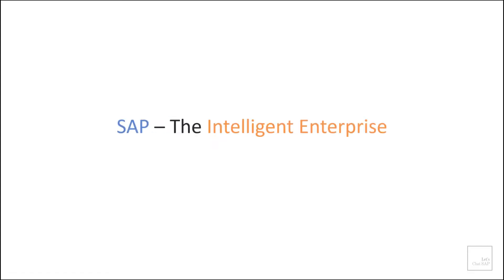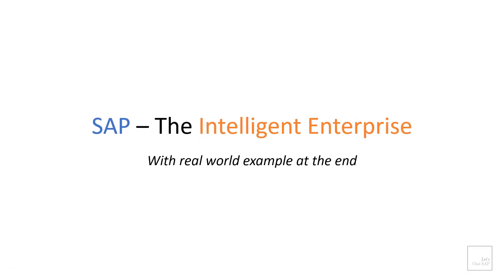Hello everyone, welcome to my channel. My name is Arun and in today's video I'm going to talk about SAP Intelligent Enterprise.